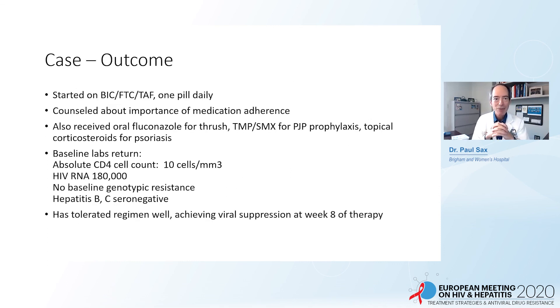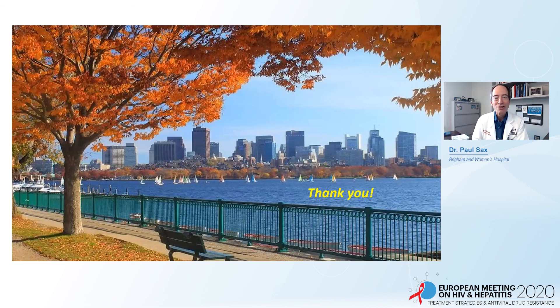Returning to our case: he was started on bictegravir/FTC/TAF one pill daily and counseled about medication adherence — he was very adherent. He also received fluconazole for oral thrush, trimethoprim-sulfamethoxazole for pneumocystis prophylaxis, and topical steroids for his psoriasis. His baseline labs showed advanced HIV-related immunosuppression with a CD4 count of 10, viral load of 180,000, no transmitted drug resistance, and no evidence of chronic hepatitis B. He tolerated the regimen well and, as often seen with integrase-based regimens, achieved viral suppression very rapidly. Thank you for your attention.